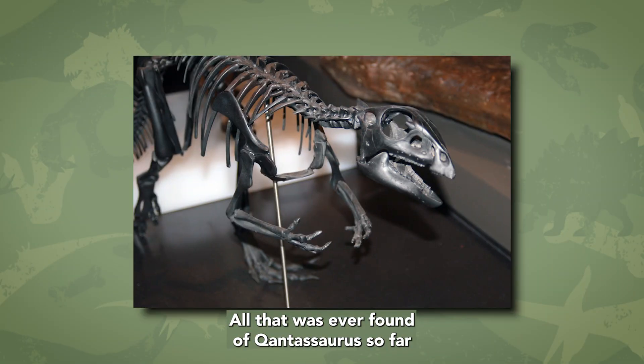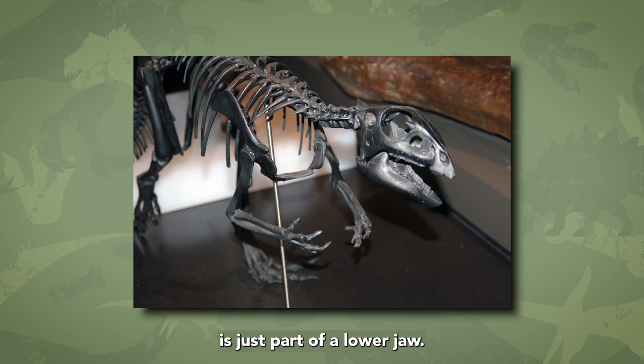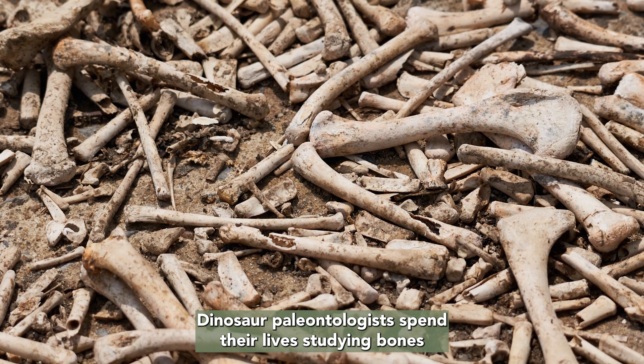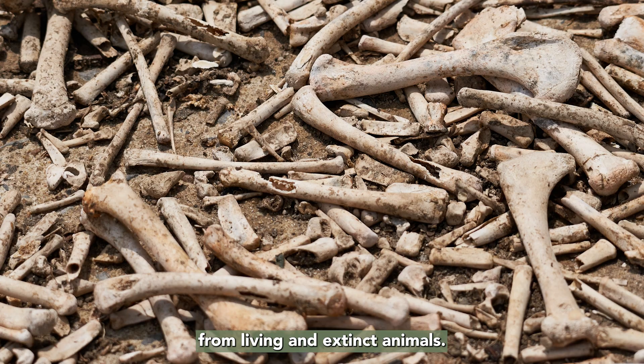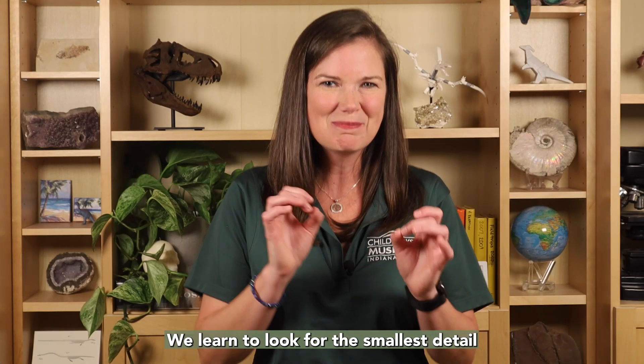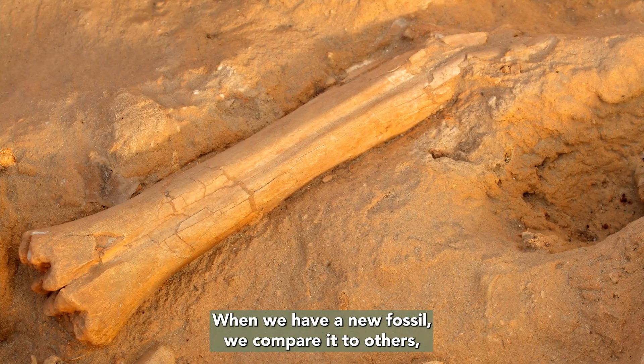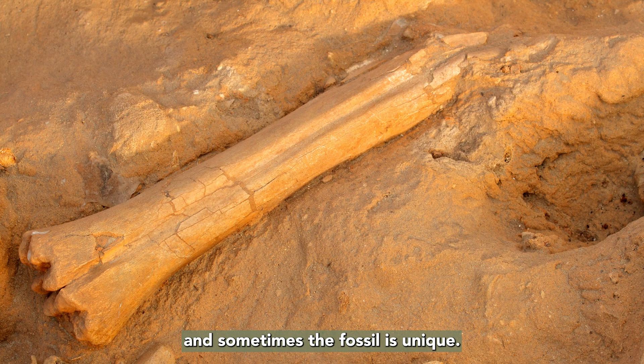All that was ever found of Qantassaurus so far is just part of a lower jaw. So how do they know that this is a new dinosaur? Dinosaur paleontologists spend their lives studying bones from living and extinct animals. We learn to look for the smallest detail to find differences in the shape of these bones. When we have a new fossil, we compare it to others, and sometimes the fossil is unique.